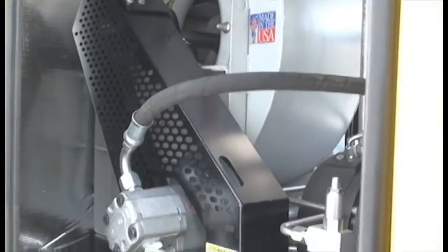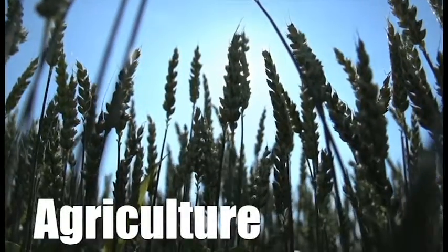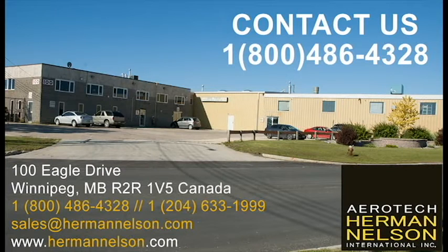Such as heating and drying functions in construction, agriculture, and mining. To get full details of the Aerotech Herman Nelson flameless heater line,